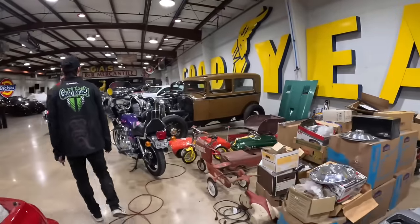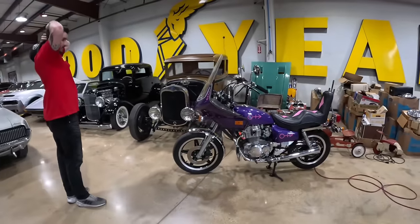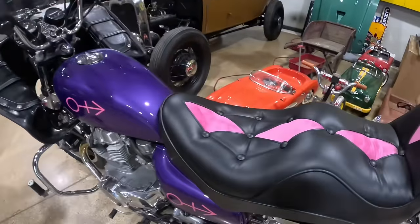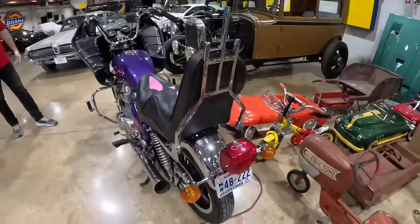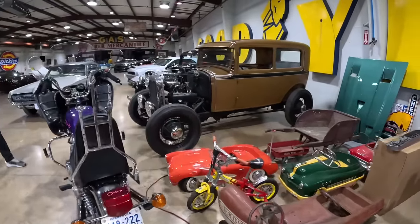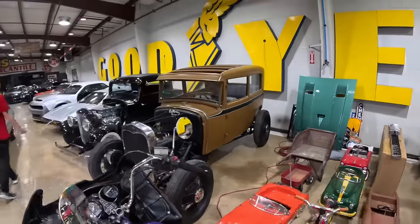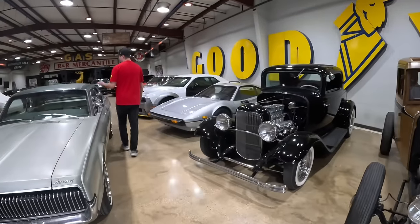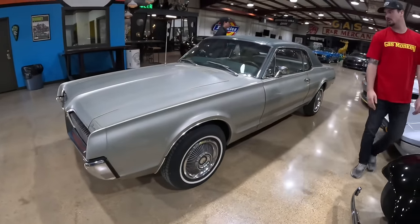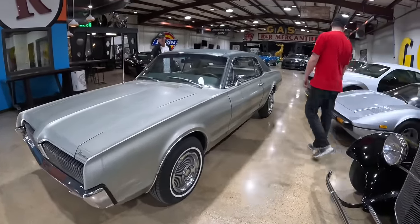Now we're getting into Richard's personal collection. He just bought this — it's a Prince replica bike from their friend Ben, who also built Dave Chappelle's replica bike. No reason to have it, he won't ride it, but it's just cool. And that is the car from episode one of Fast and Loud — a lot of history behind that car. Just a really cool, very clean original Mercury Cougar — green on green. Don't see many of those, especially that clean.